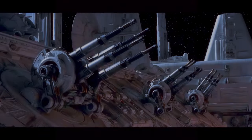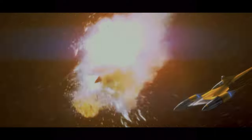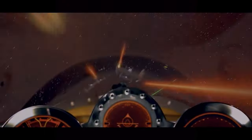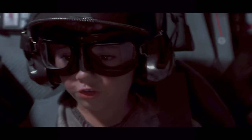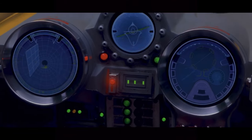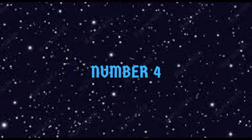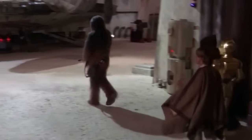Number five, you have the Naboo Royal N1 Starfighter, manufactured by Theed Palace Space Vessel Engineering Corps. This ship is just sleek and looks nice. Normally I'm not a fan of yellow or gold, but the silver and yellow just work on this vehicle. Maybe I'm a little nostalgic because Phantom Menace was my favorite movie as a kid, and I loved these ships — they look so cool, magnificent little ships.